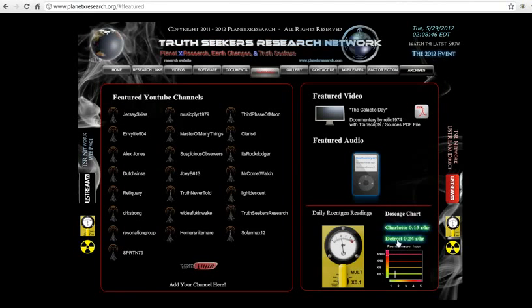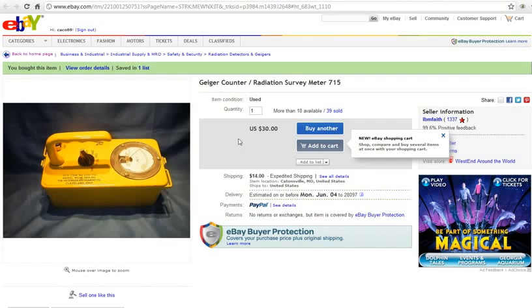PlanetXresearch.com or .org — you'll see the radiation survey meter on either side of the page, and it'll bring you here to the daily readings. Right now we've got two identical meters. These meters are very accurate — they've been retrofitted and calibrated. If you click on the meter itself, it'll take you to where you can purchase one. $30, $14 shipping. He's got plenty of them. $44 total can not only save your life and your family's life, but the data you provide and report to us is invaluable to millions in this country.